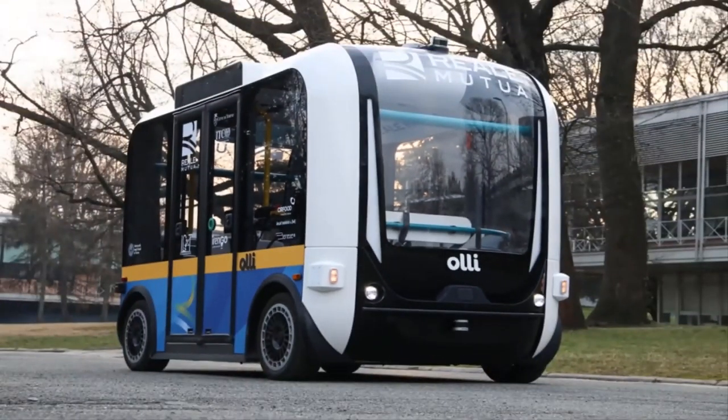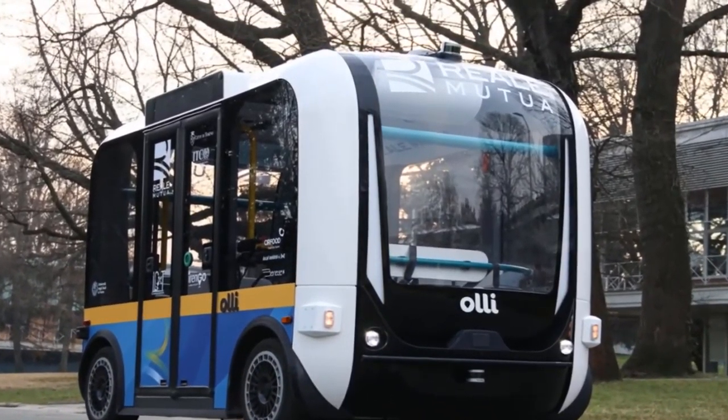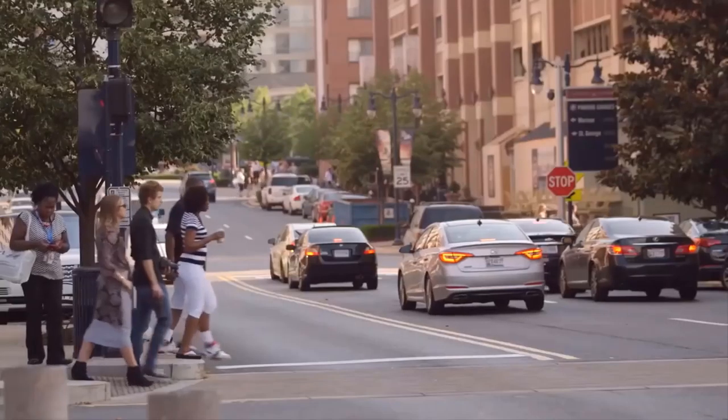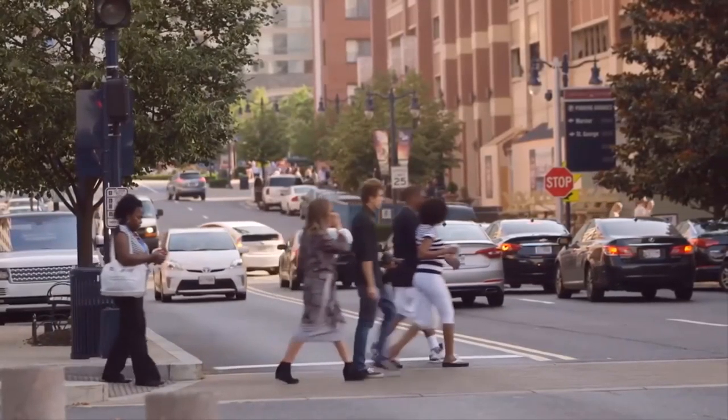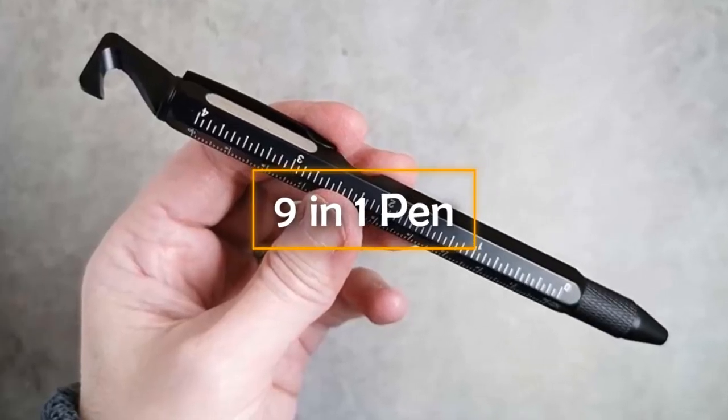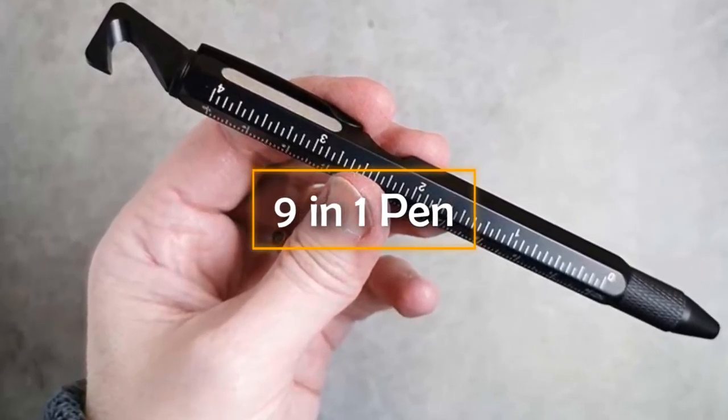The buses don't even need a driver. The odometry system collects information about the surroundings, allowing the bus to detect obstacles and avoid accidents. At the moment, the speed is relatively slow at about 17 km per hour, but this is likely to increase over time.